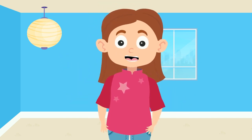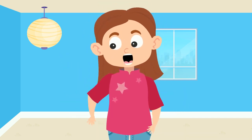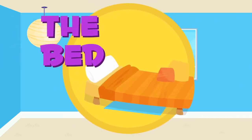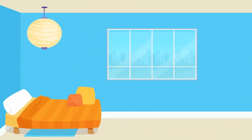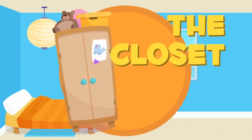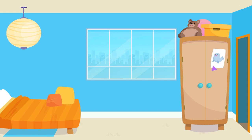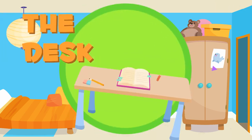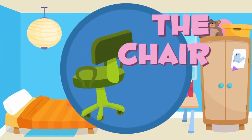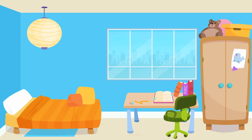Perfect. Now we need to put everything where it belongs. Will you help me? The bed — let's put the bed here. Fantastic. The closet — let's put the closet here, next to the door. The desk — let's put the desk here, in the middle. Great. The chair — let's put the chair next to the table.